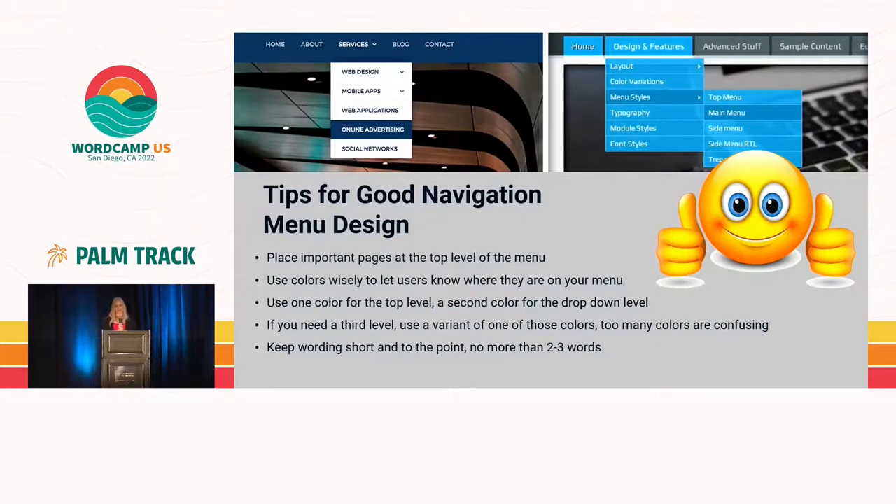Here are a couple of rules for good navigation menu design. Make sure you put your important pages at the very top level — not every page should be at the top level. Use colors in drop-downs that show people where they are so they're not confused. It's usually recommended to use two different colors for the menus. If you do need a third level — top, drop-down, and over — make sure it's clear and concise. Keep your wording short; phrases and sentences do not work in menu design, especially for mobile.